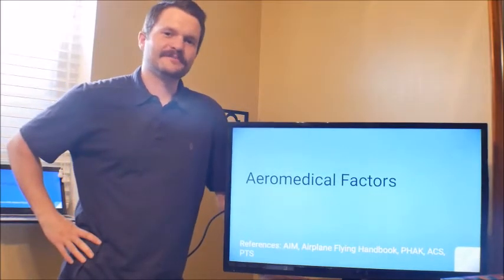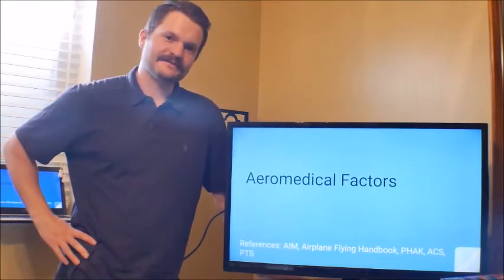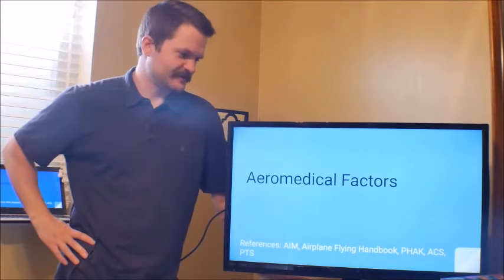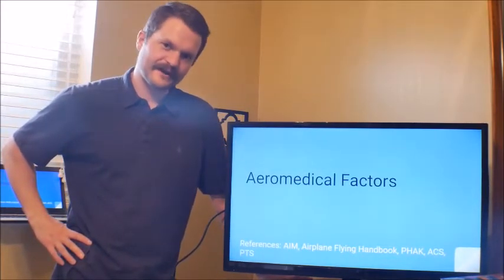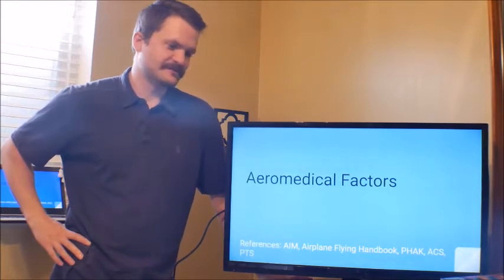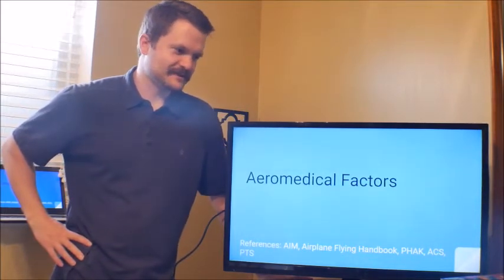Hey everybody! Thanks for joining me again to practice my CFI lesson plans with you. This next lesson is going to be on aeromedical factors. This is one of the technical subject areas in the PTS.